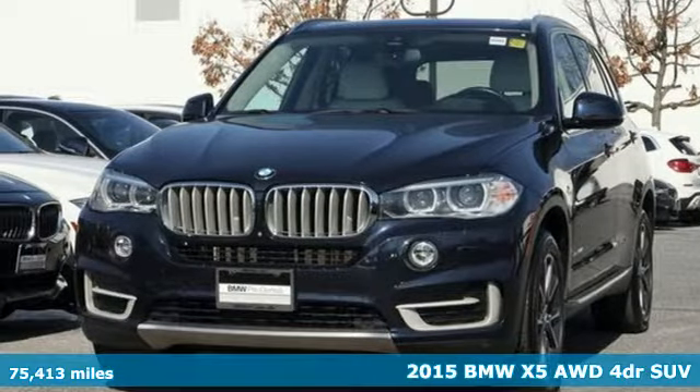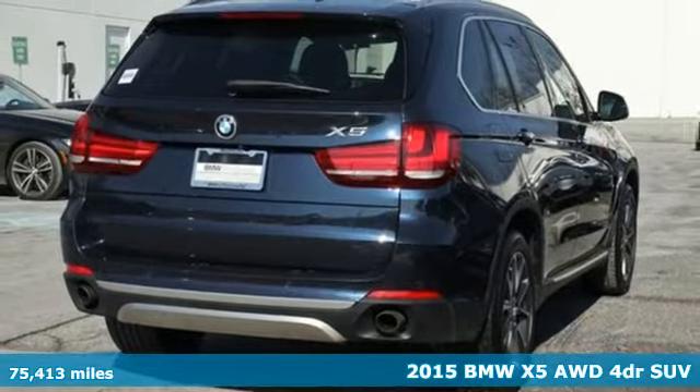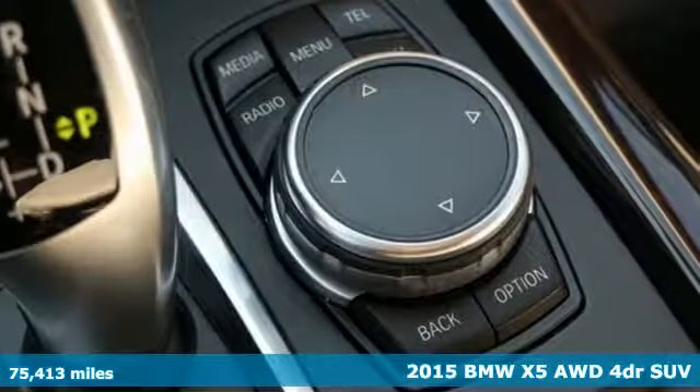Here's a 2015 BMW X5. When it's up to you, you get the most space, finest luxury and best view.